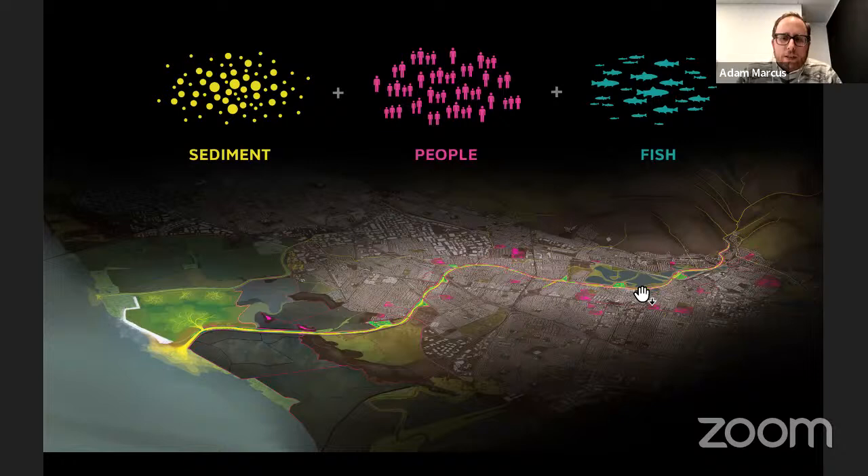The project was sited on the 12-mile section of lower Alameda Creek — also called the Alameda Creek Flood Control Channel — which runs through a very dense suburban context before reaching San Francisco Bay through remaining marshlands. We framed the project around three clients: sediment, people, and fish. This framing helped us think about resilience and sea level rise without focusing on just one constituency.